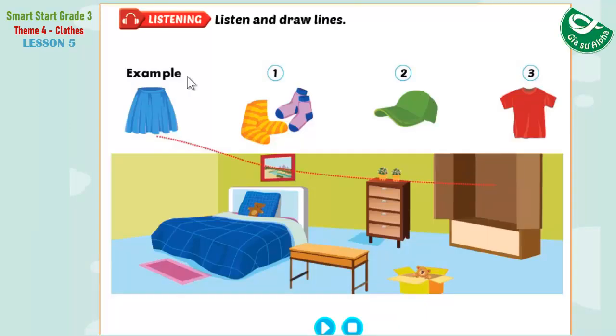Listening. Listen and draw lines. Look at the pictures. Listen. There is one example. This room is messy. Please put your skirt in the wardrobe. Put my skirt where? Put it in the wardrobe. Okay. Can you see the line? This is an example. Now, listen and draw lines. One. Please put your socks in the drawer. Okay. I'll put my socks in the drawer.